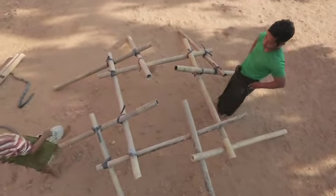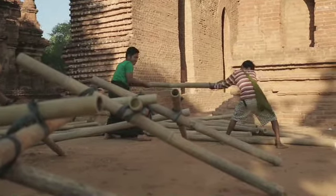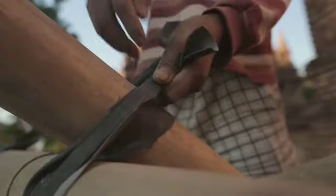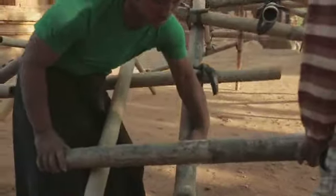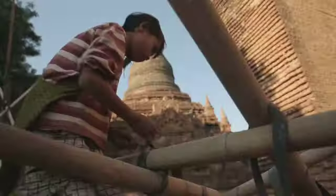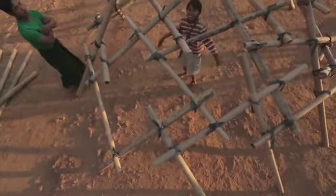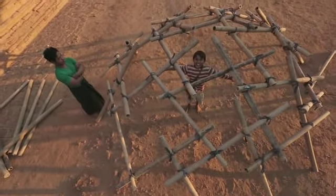Maar zou het ook nog groter kunnen? Wauw, wat een grote koepel.